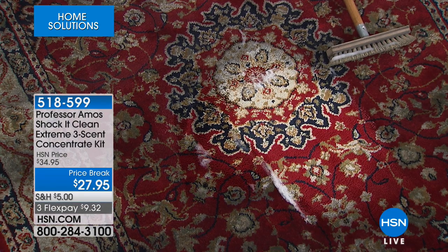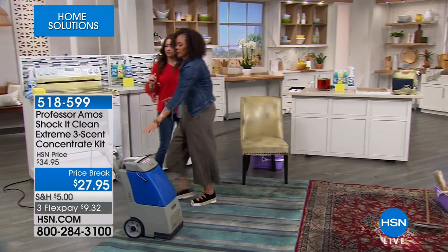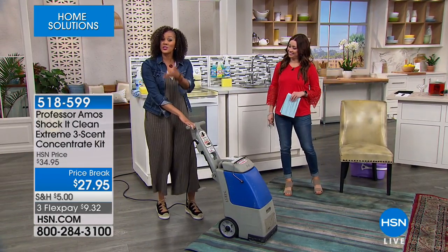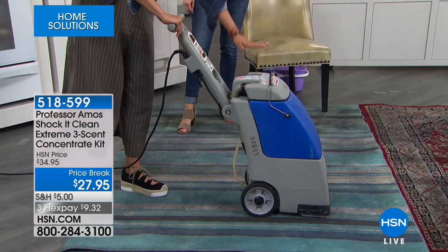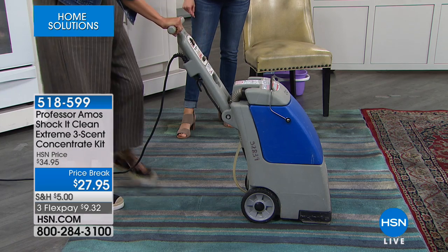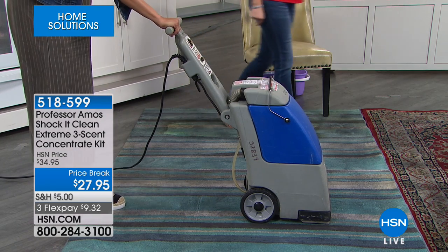Now this is not just for rugs and upholstery — it's for everything. I'm going to come over here to this big machine, because sometimes you want to rent these or maybe you own them. Watch what happens when you put about a half a cup in as your cleaner. I'm going to turn it on — sorry it's a little loud — but watch what happens. You become the professional.